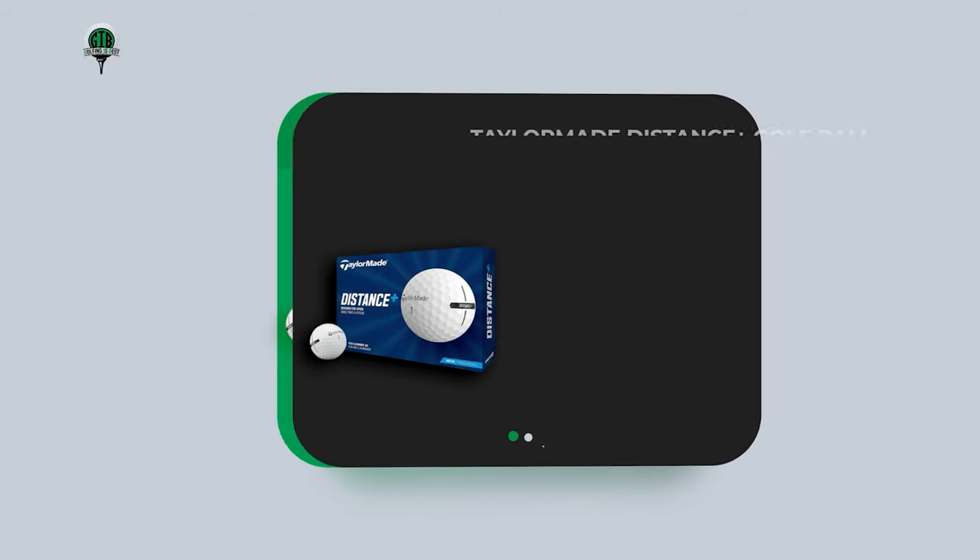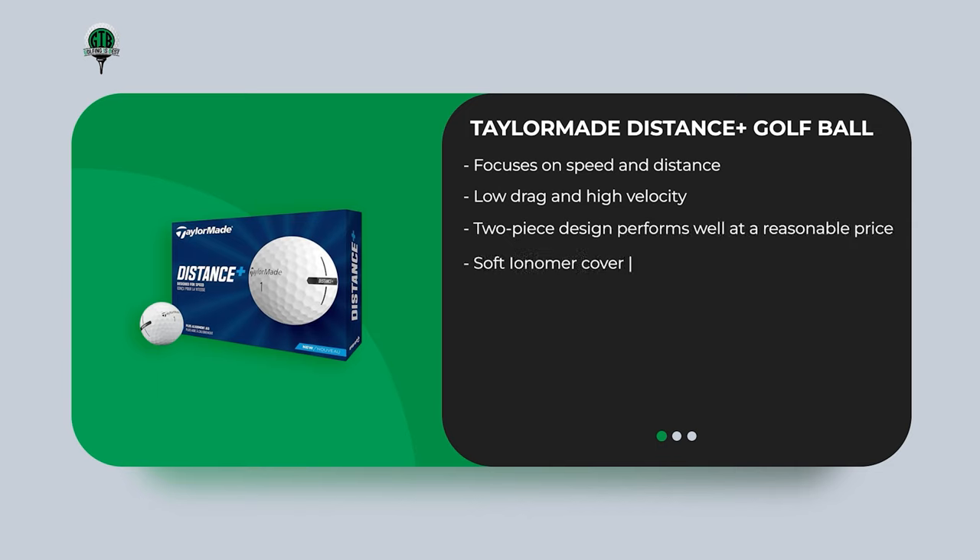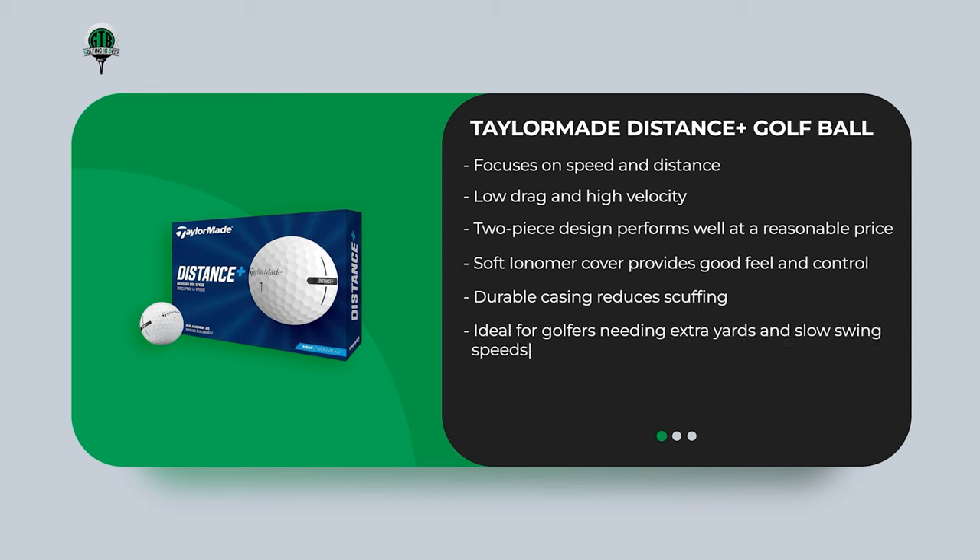The TaylorMade Distance Plus Golf Ball focuses on speed and distance, featuring a React Speed Core and a 342 dimple pattern for low drag and high velocity. Its two-piece design performs well at a reasonable price, with a soft ionomer cover providing good feel and control, and a durable casing that reduces scuffing. It's ideal for golfers needing extra yards and slower swing speeds. It offers good ball flight, especially for lower shots, though it can be difficult to achieve high ball flight. It feels clicky when chipping but offers good feedback on the greens, and includes a cross-shaped alignment design for putting.